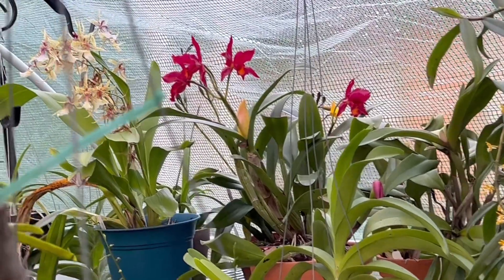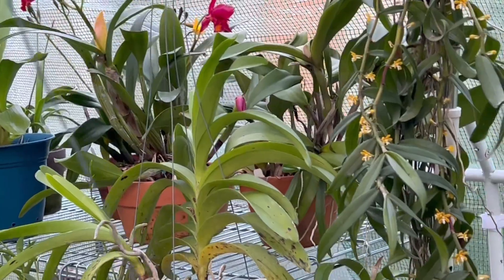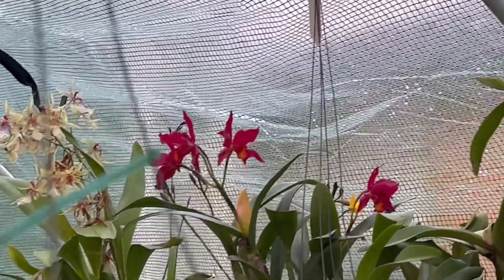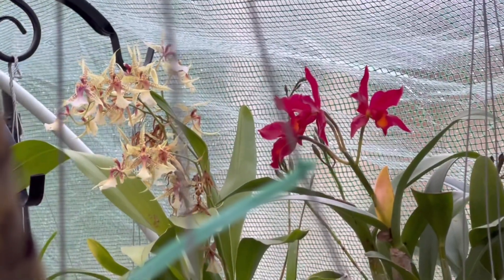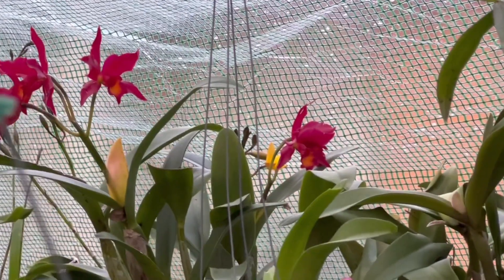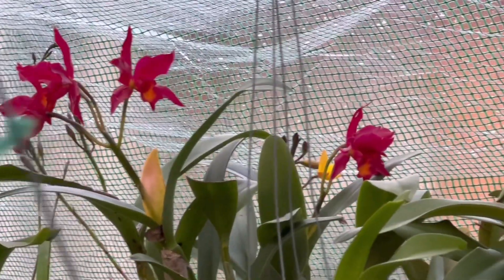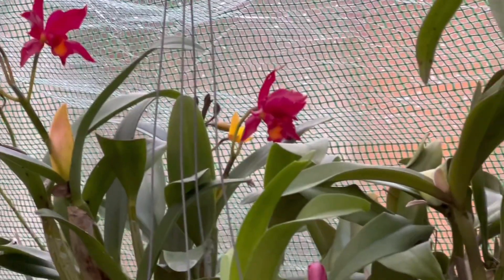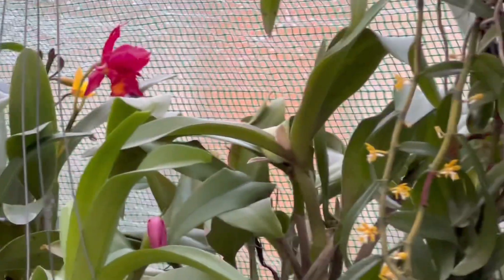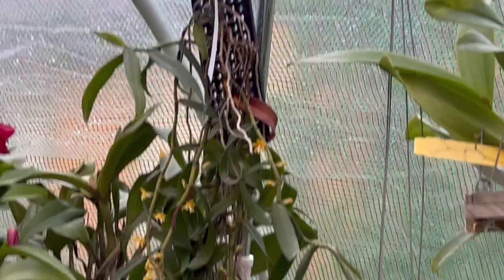I'll show you from this angle. That Oncidium is almost done. This one I have to get a better close-up look — I haven't seen the tag. Behind it is also starting to open. This is my Trichoglottis, it's starting to open.